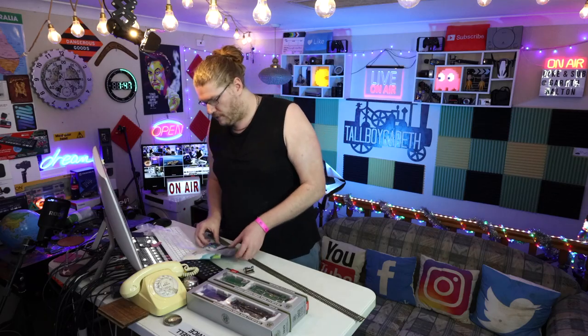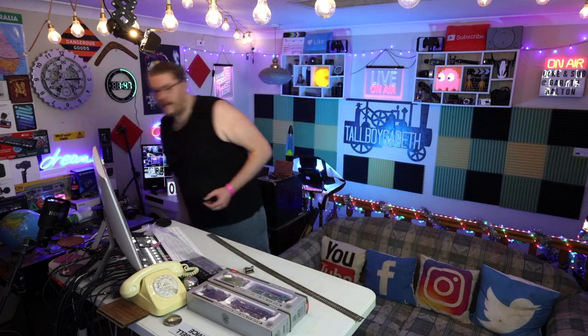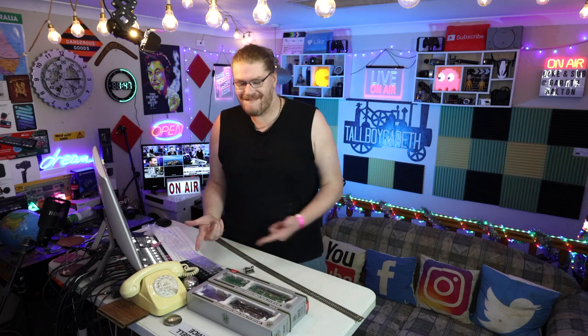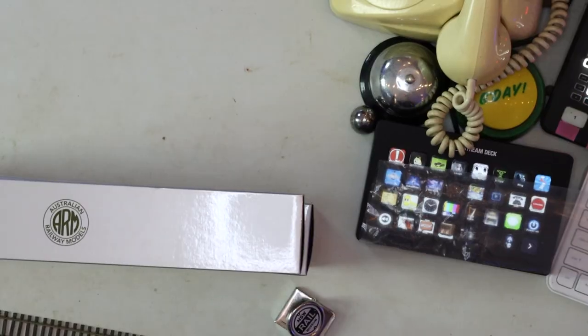Now that I've shown you my cool little toys, let me show you my big toys. We make these videos live, by the way — completely live, not edited in any way. It helps the channel if you give us a sub.